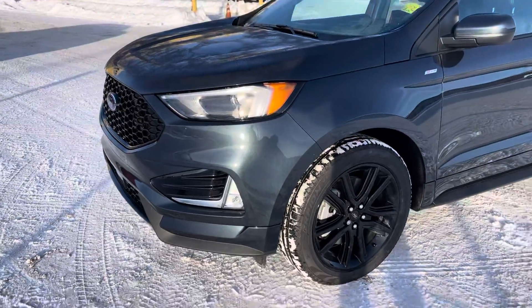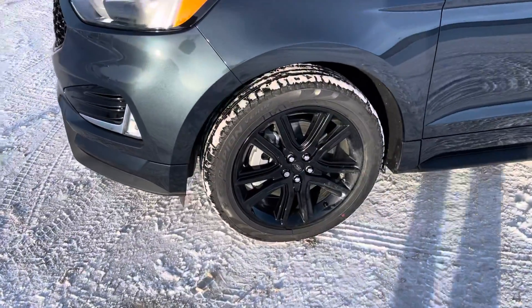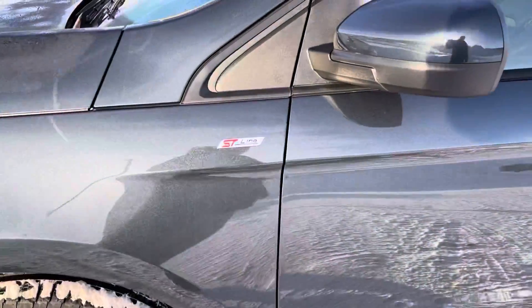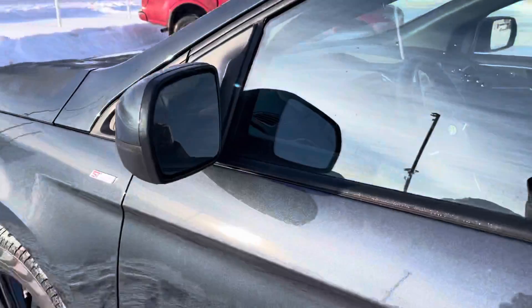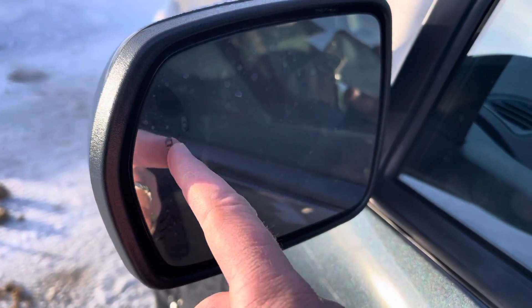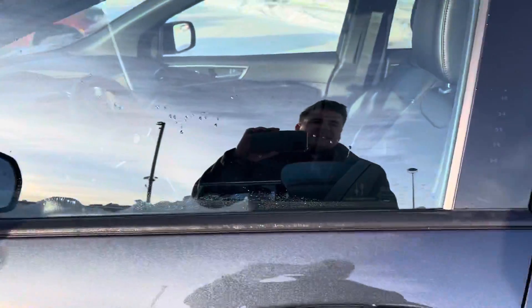The grille is more sporty and you see these beautiful black aluminum alloy wheels on the side that definitely have a nice look. You can see the ST Line badging here, the color-matched mirrors — the mirrors are power, heated, and have a blind spot system in them, so that lights up when someone's in your blind spot.